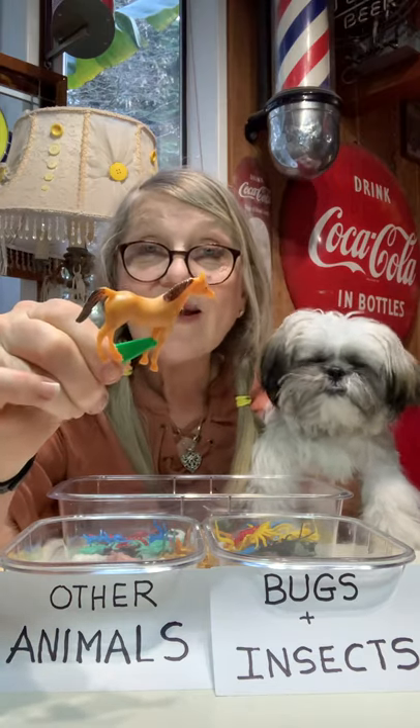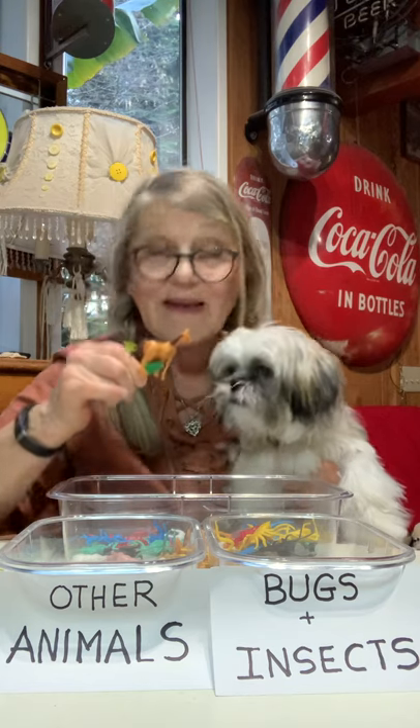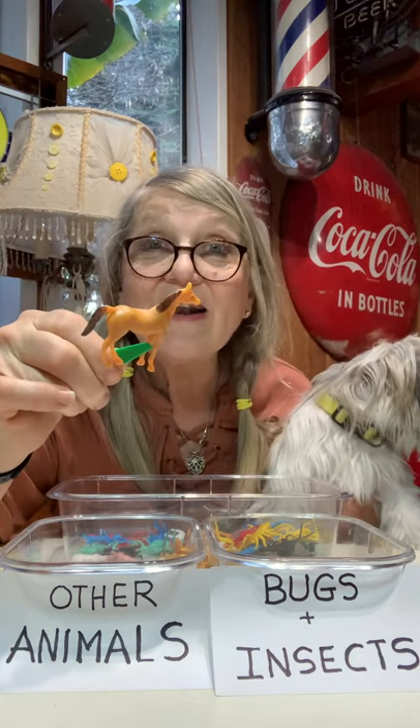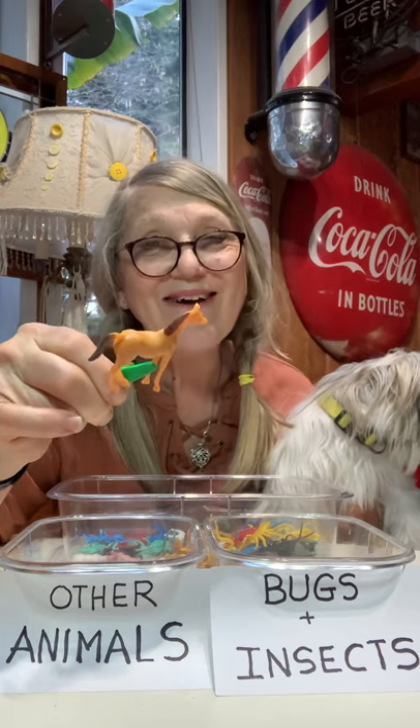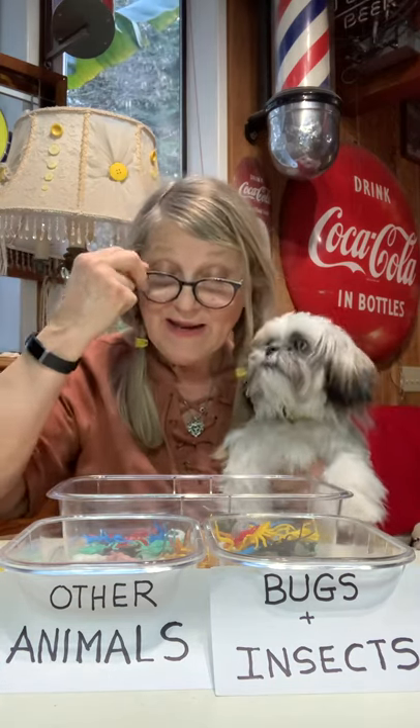So what is that one? Is that a bug or an insect? What do you think, Freddie? Do you think that's a bug or an insect? Or is it another animal? I heard you say it's another animal. Okay, I'm putting it in this one.